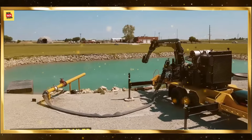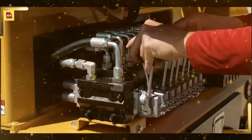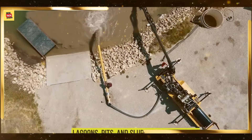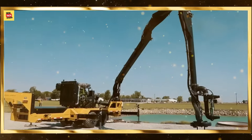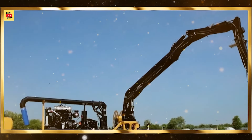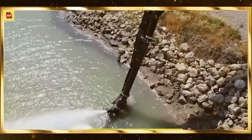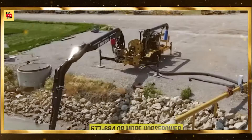From automated manufacturing and precision agriculture to AI-powered diagnostics and smart city technologies, these advancements are transforming how we work and live. At New Tech Studio, we are committed to bringing you the latest insights into these technological innovations. Stay tuned for more exciting developments in the world of technology. Thank you for joining us.